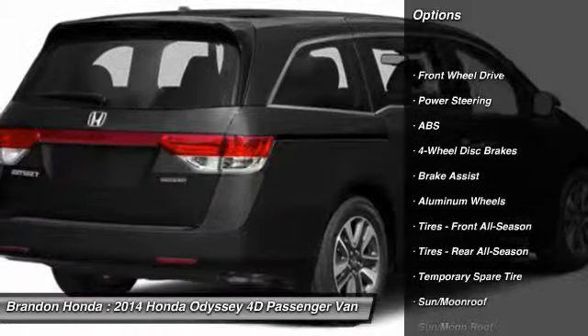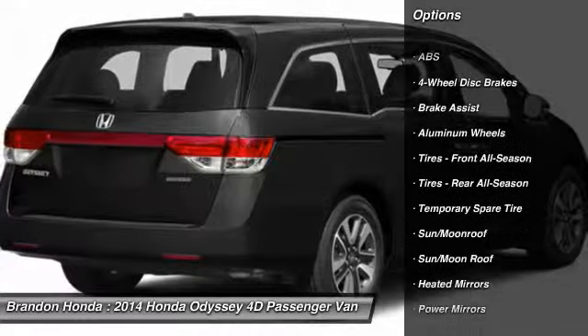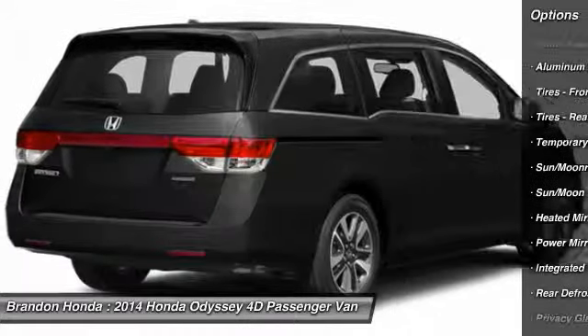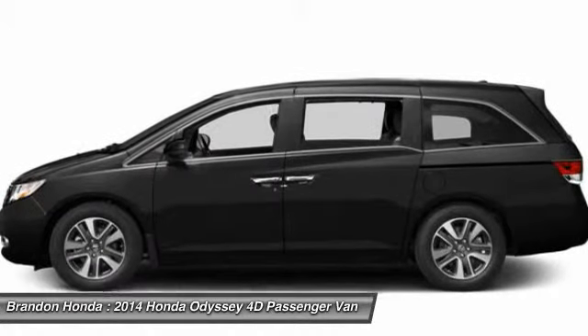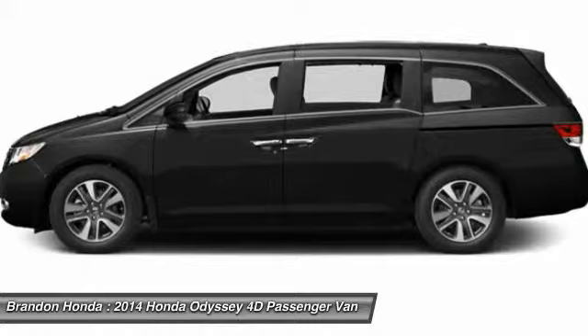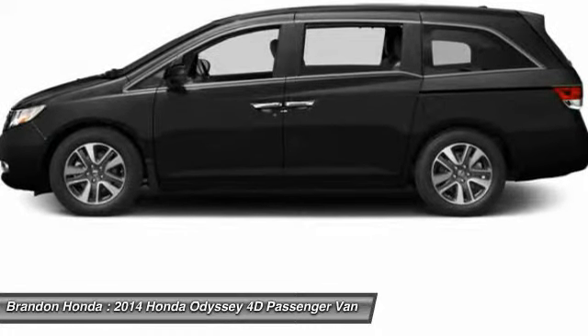Lane departure warning, traction control, stability control, navigation system, keyless entry, steering wheel audio controls, power passenger seat, power lift gate, backup camera, anti-lock braking system.